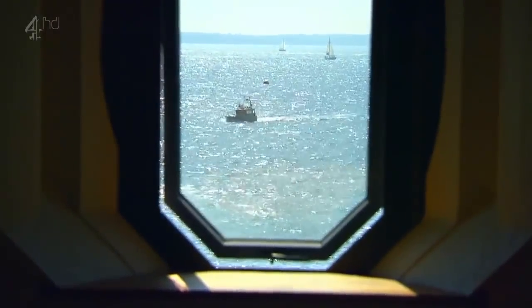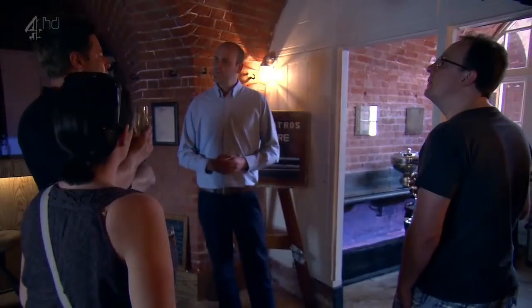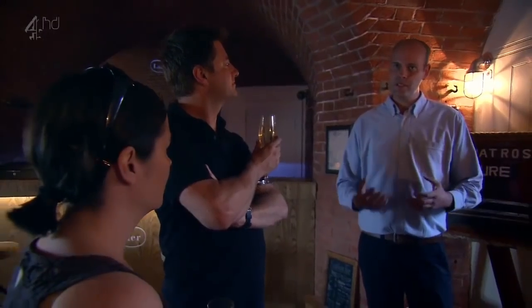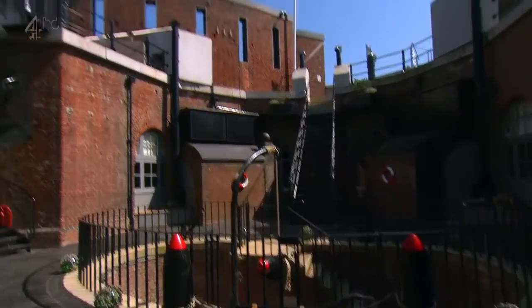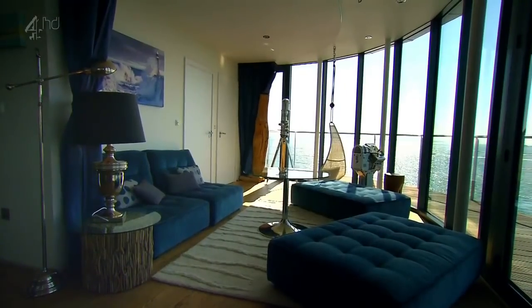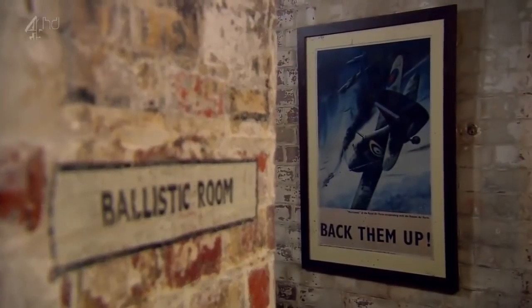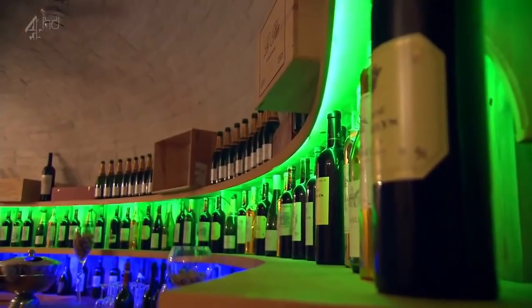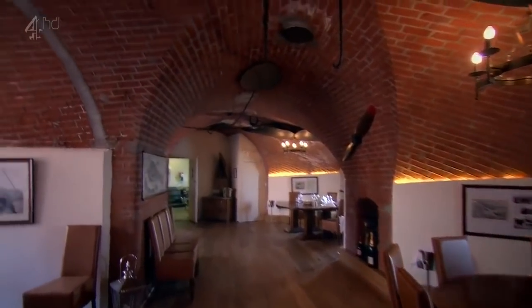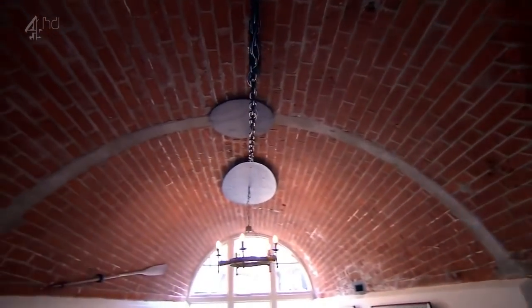Spitbank Fort in the Solent was built in 1878 and, like the Watnall bunker, its primary aim was to protect Britain from attack — but this time from the French at the end of the 19th century. Today the fort has been transformed into a military-themed hotel. People are excited about doing unusual things — they don't just want to go to normal hotels. It's a mixture of history and luxury, and you've got to do things properly, no compromise. English Heritage wanted us to respect everything — not one hook in the ceiling has been removed, so everything could always be put back.